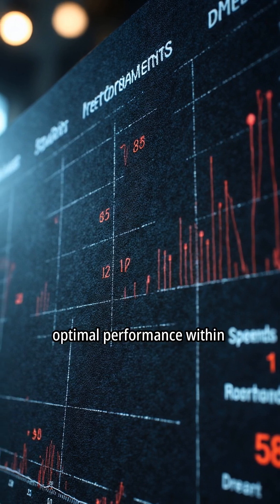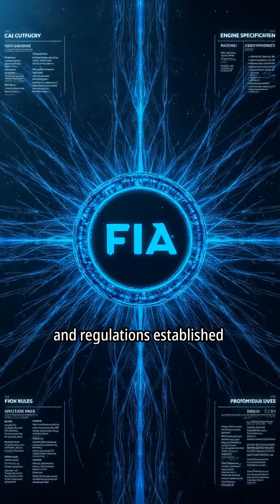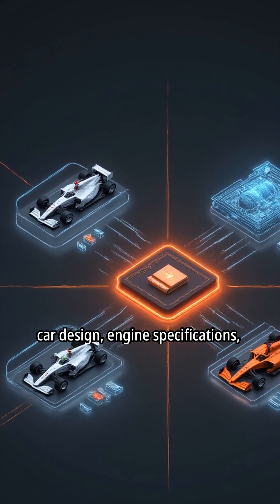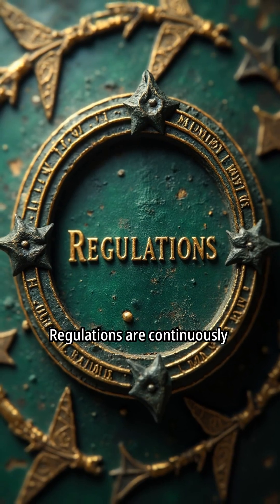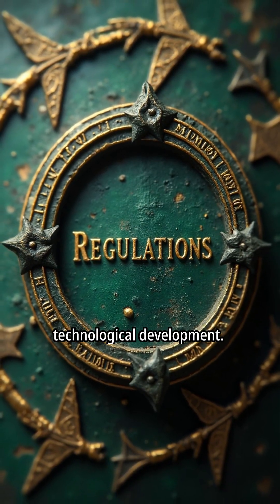Each element is designed for optimal performance within strict regulations. Formula One is governed by a comprehensive set of rules and regulations established by the FIA. These regulations encompass car design, engine specifications, race procedures, and sporting conduct. Regulations are continuously updated to ensure fair competition, enhance safety, and promote technological development.